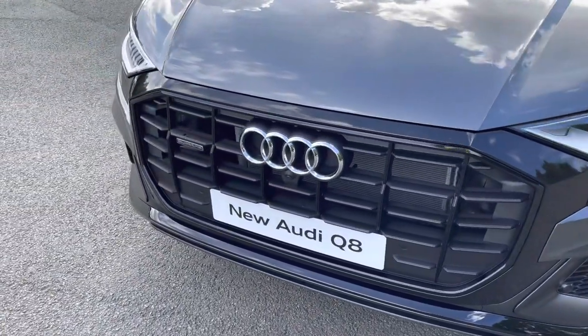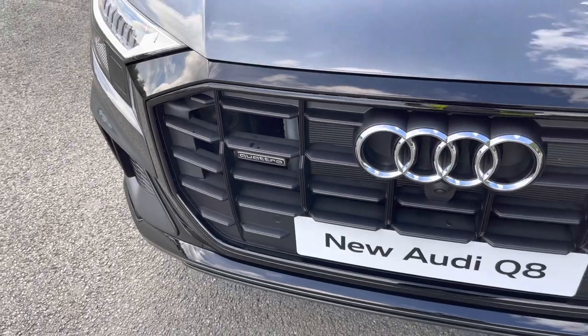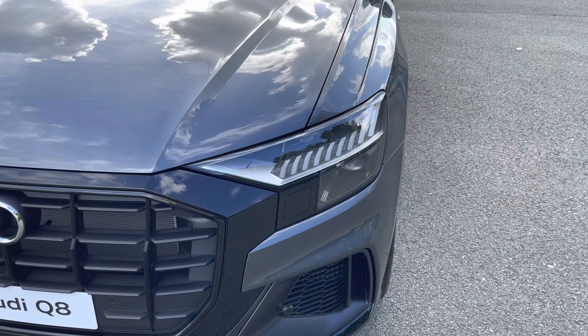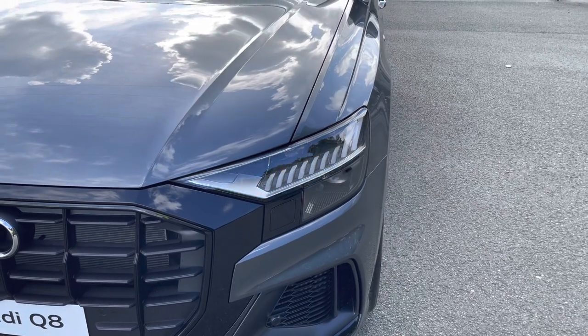As standard, we have the Quattro four-wheel drive system, so you can be reassured that you will receive the same driving experience in any condition. Not only that, but as standard we also have the striking matrix LED headlights, not only providing high quality illumination but with the high beam assist it can automatically raise to main beam depending on the traffic.